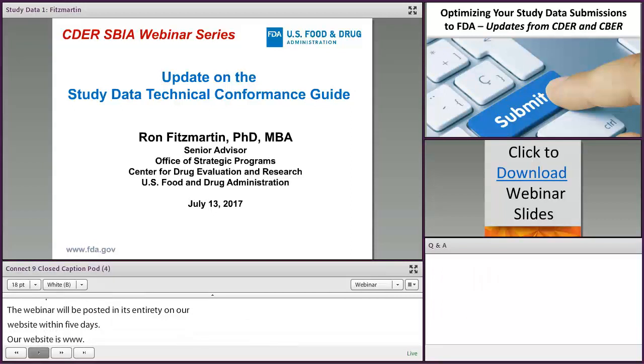Before we begin, I would like to cover some details. Slide downloads are available from the box in the center of your screen. The activity has been approved. The webinar will be available for the survey, which will remain open for two weeks. The survey and certificate are available only to those who attend the live event — those who watch the posted webinar will not be eligible. Even if you don't need a certificate, we would appreciate your comments via the survey.